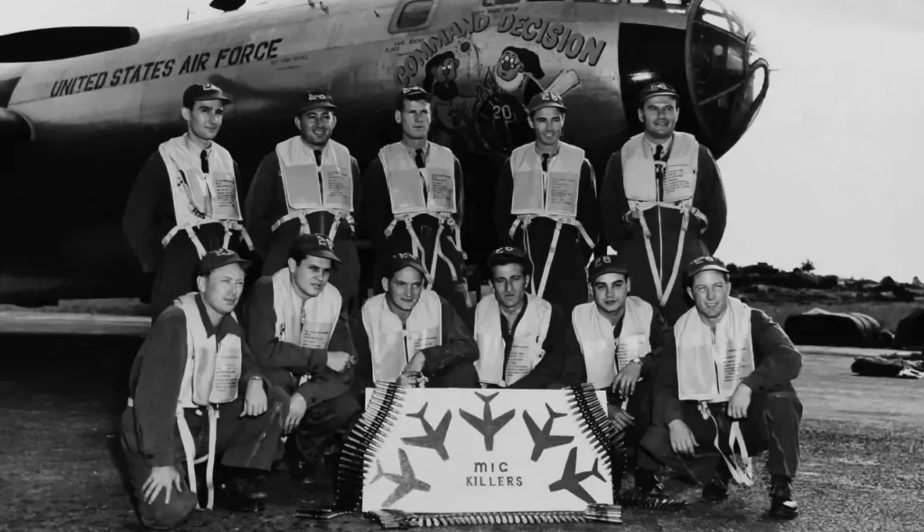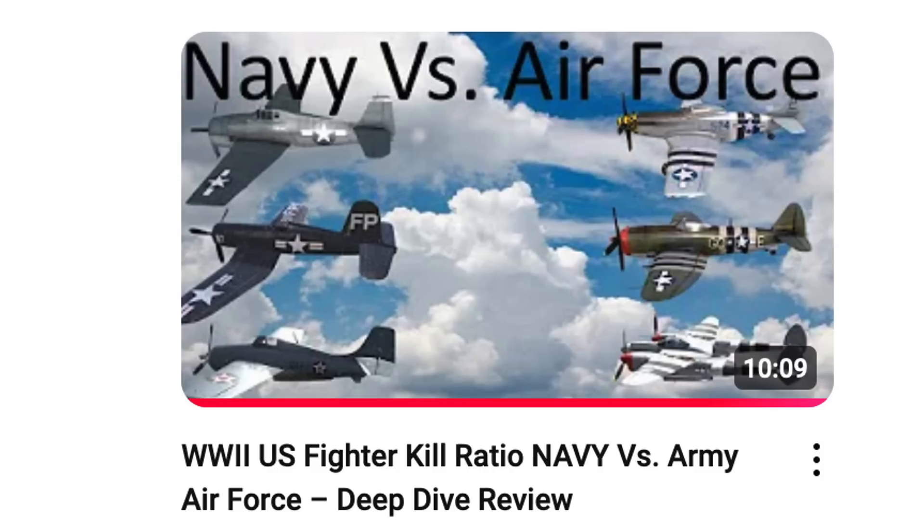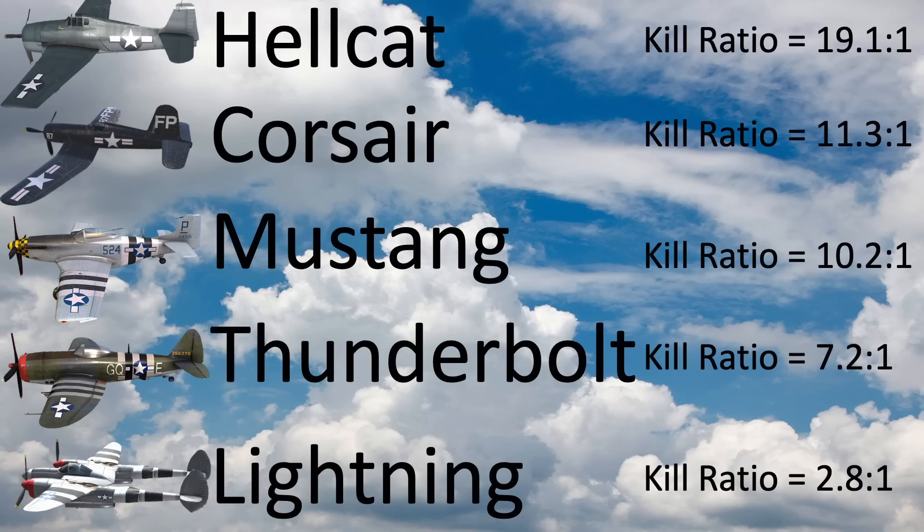This video trends nicely with the channel's recent release justifying and ranking the kill ratios of the U.S. World War II Navy and Army Air Forces fighters, with the Hellcat at 19 to 1 down to the Lightning at 2.8 to 1.